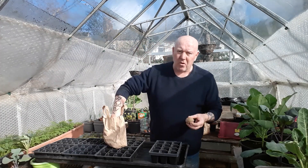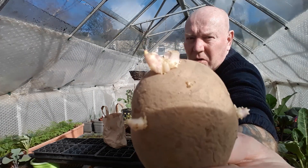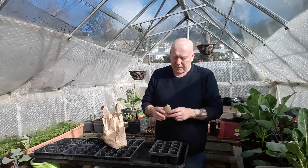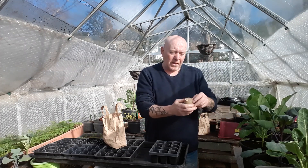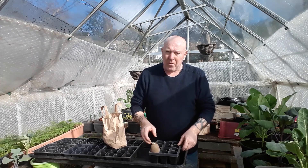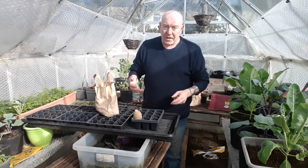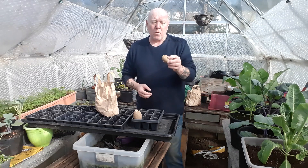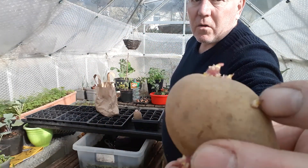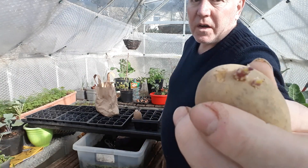I need to go through them because when they come they're in these bags, and those bags are dark, which is no good — otherwise you end up with white chits, and we don't want those as they'll make weak plants. Those little white ones I'll just take off. I'll leave the top one because it has got a bit of colour to it, then pop them in these trays chit side up so we know they're definitely getting plenty of light. If there's a chit with a little bit of colour but smaller white ones around it, get rid of those and just leave yourself a nice healthy-looking chit.